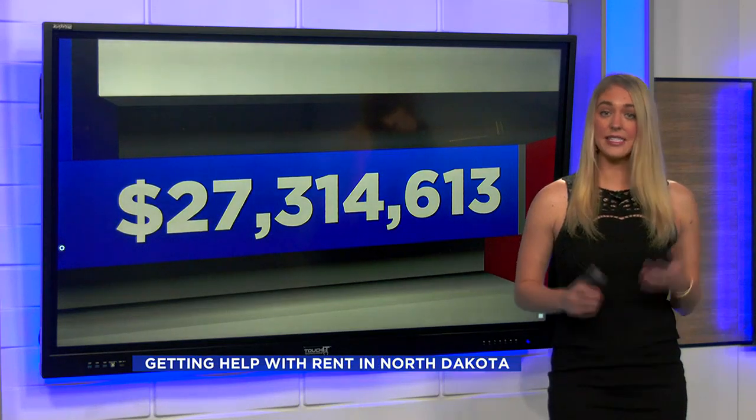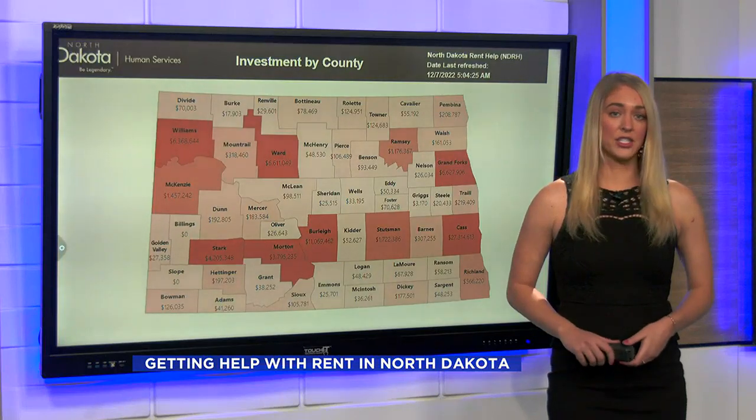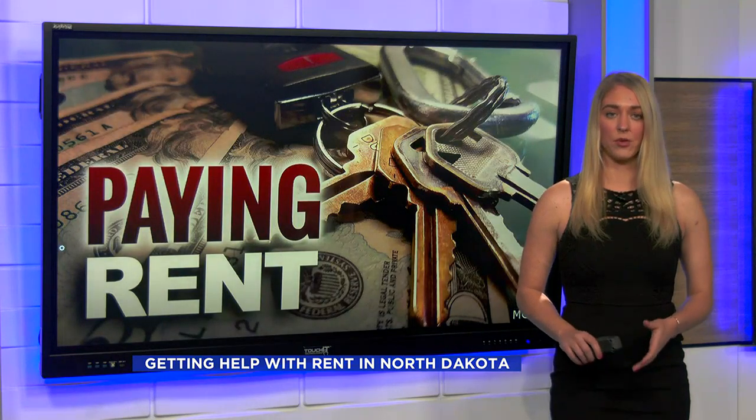27 million dollars. That's how much money has helped renters in Cass County alone over just the last two years through a program called ND Rent Help. Valley News Team's Justin Betty looked into where that money came from and how the program works.